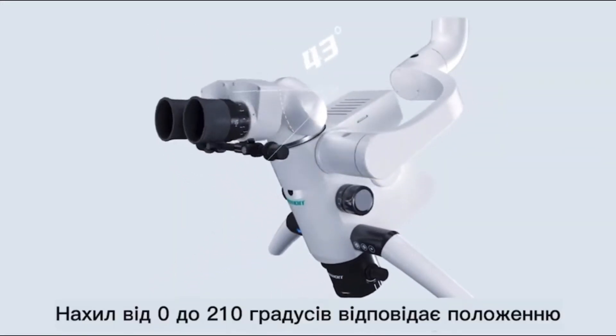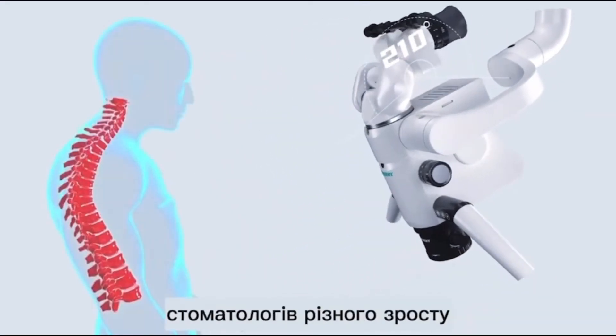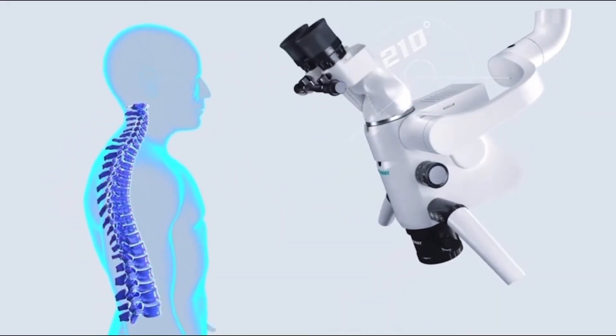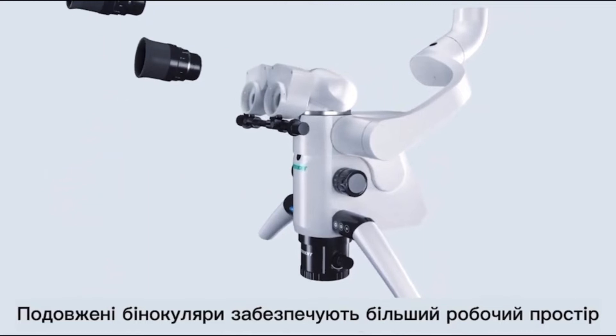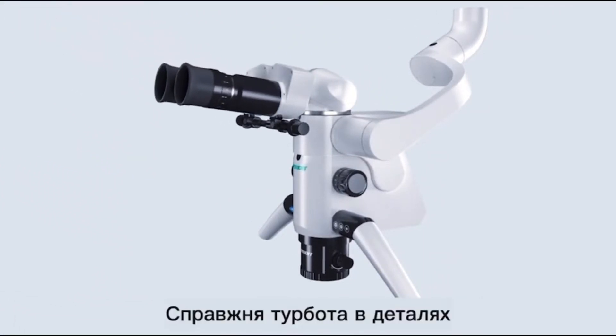Zero to 210 degrees inclinable design meets different heights and postures of dentists. Extended binoculars provide larger operation space — genuine care is in the details.